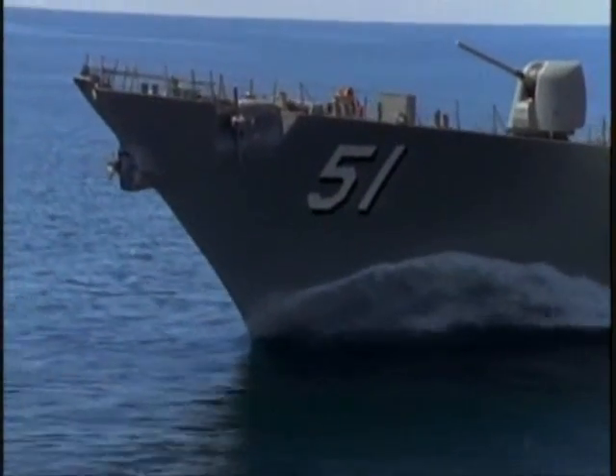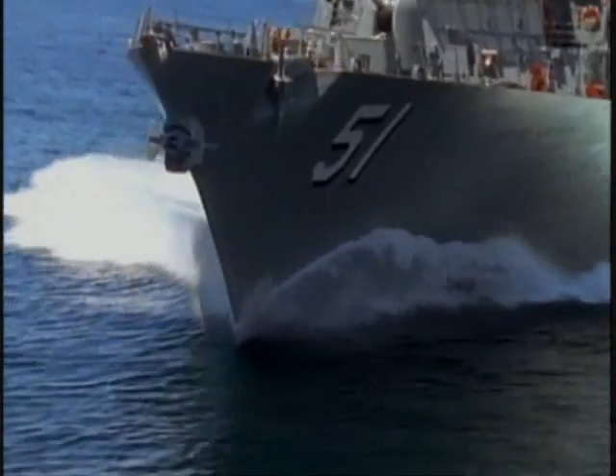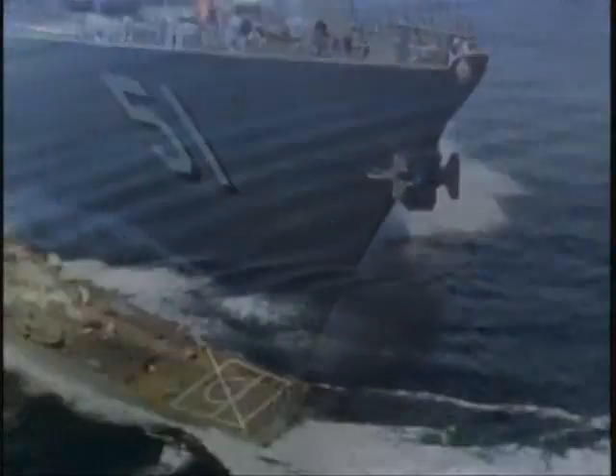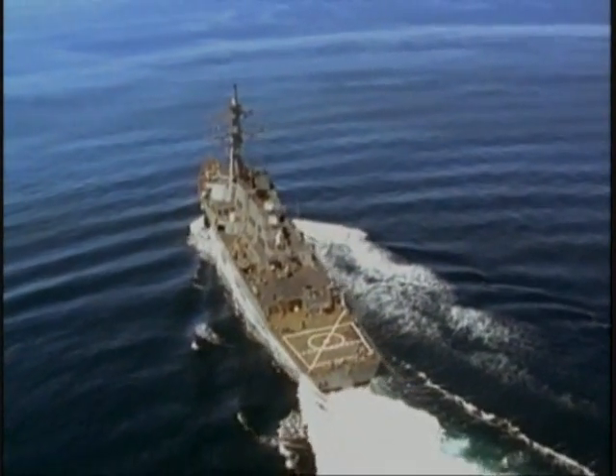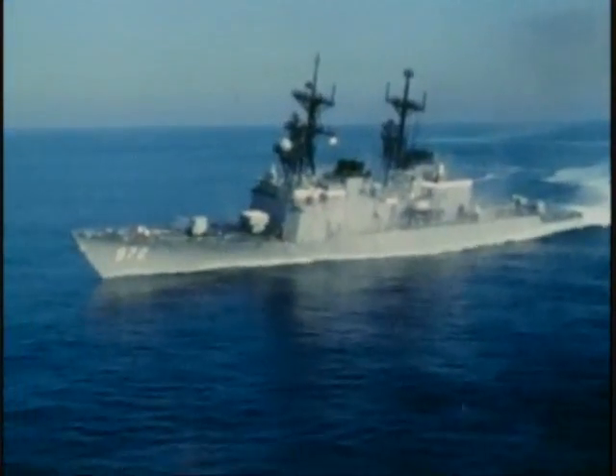They are more than four times heavier than a World War II destroyer, with the latest version displacing over 9,000 tons. These destroyers represent many new approaches in naval ship design, even compared to destroyers from only a decade earlier.